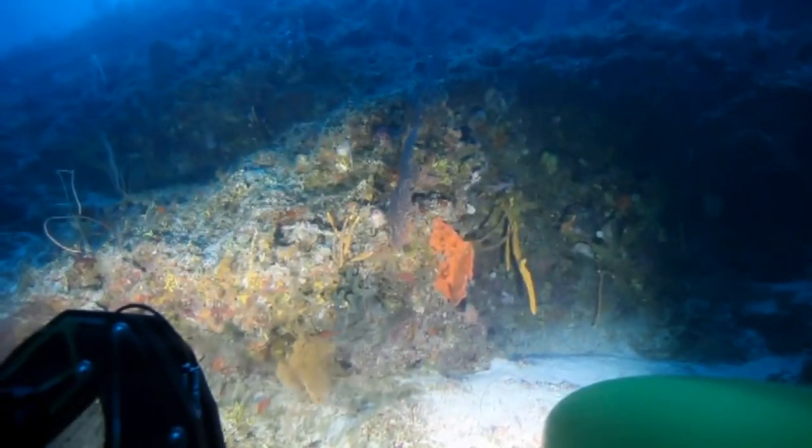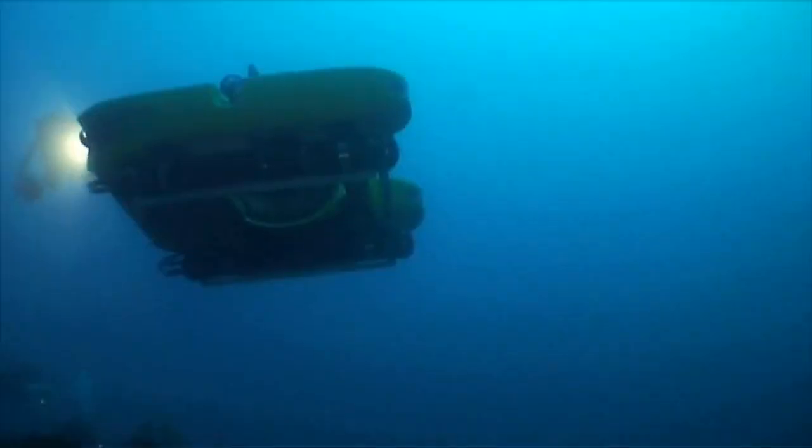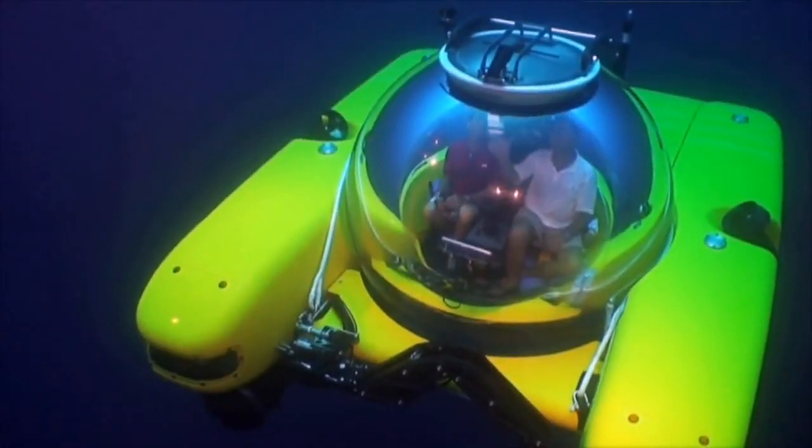I think the reason people buy these is because they have the opportunity to do something that very few people have done in the world. They think of themselves as pioneers. Submersibles are the new sort of ultra-luxurious and ultra-adventurous toy for the yacht owner.